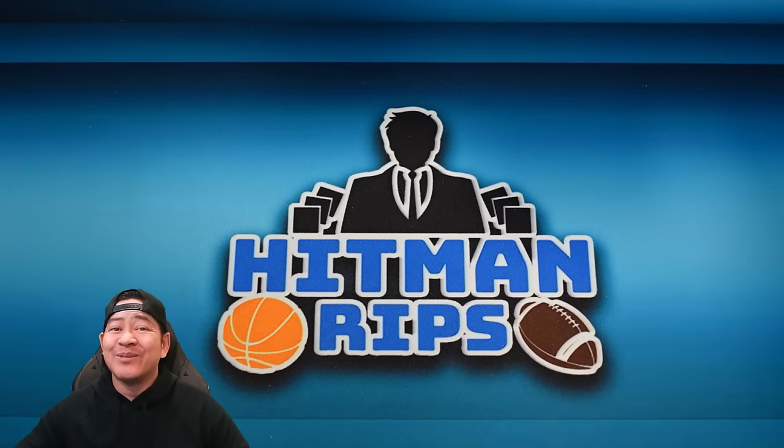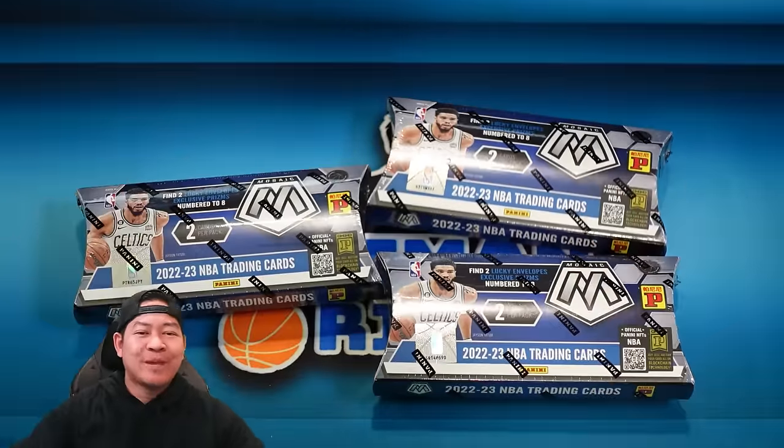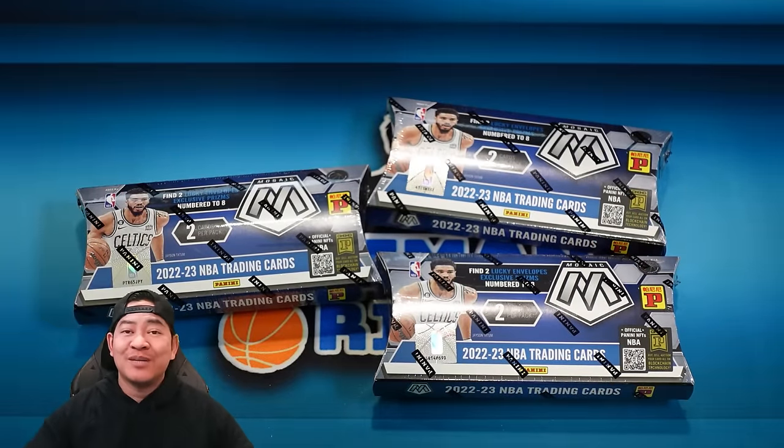What's up, guys? Hope you're doing good today. I'm feeling a little bit lucky. We're opening up some lucky envelopes — these are possibly the coolest looking parallels. I'll show you them right after this.